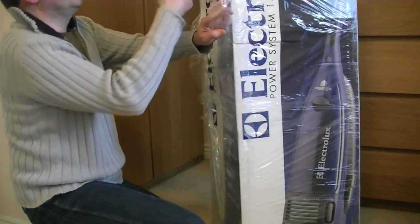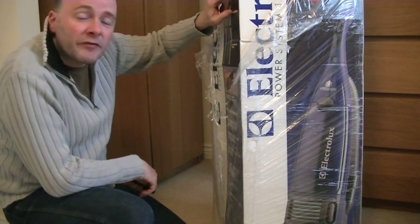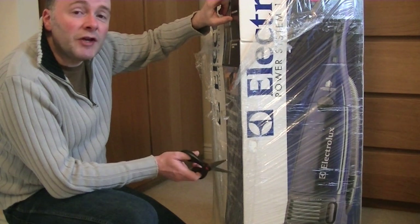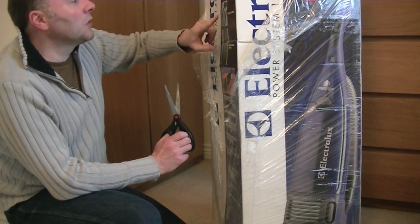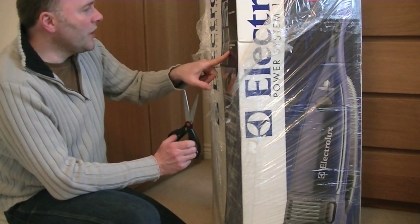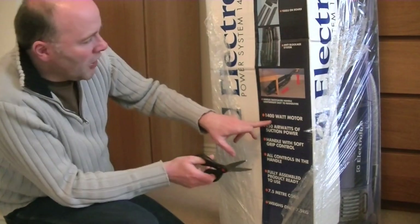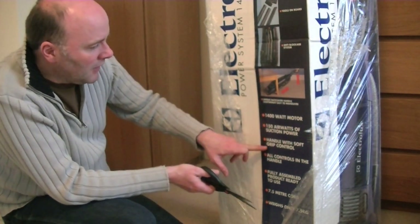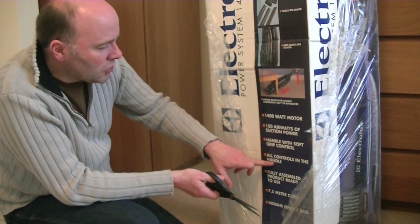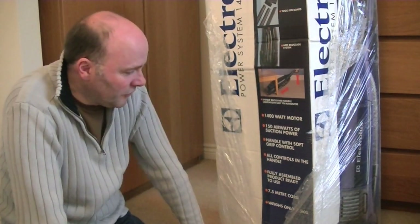On the side it says it's got a flexi-head that automatically adjusts to suit the height of the floor surface. It's got a stair cleaning hose — something my previous Electrolux Airstream didn't have. So they've added a stair cleaning hose on this model. Tools on board, anti-blockage system, unique backsaver handle, lightweight and easy to manoeuvre, 1400 watt motor, 150 air watts of suction — that's a bit mediocre. Handle with soft grip control, all controls in the handle, and it's fully assembled, product ready to use. That's why it's in such a big box — I thought I'd have to put the handle on myself, but obviously not.